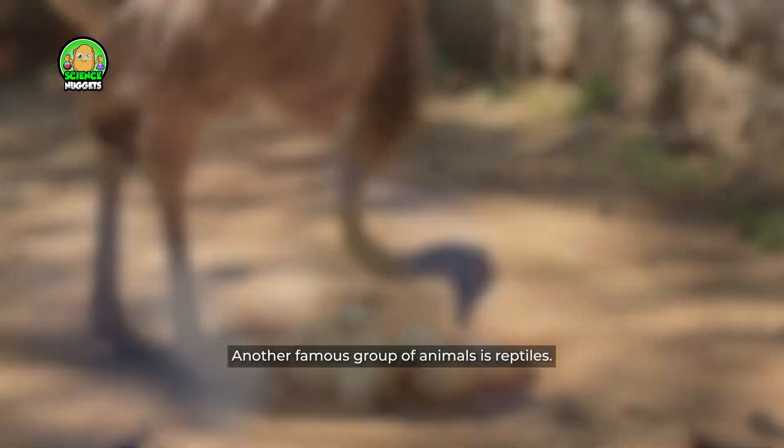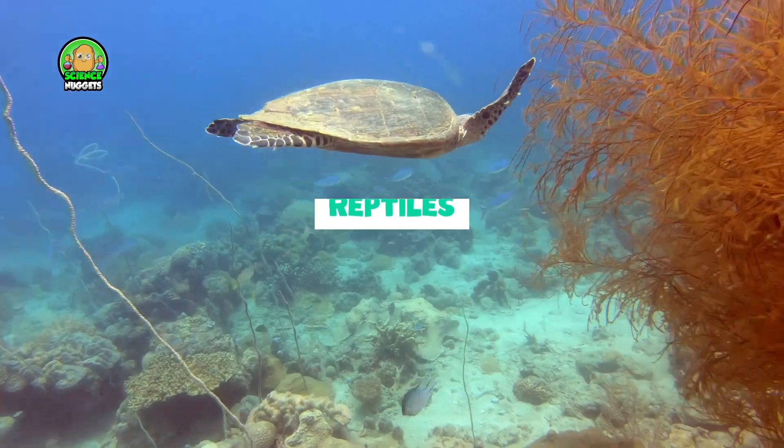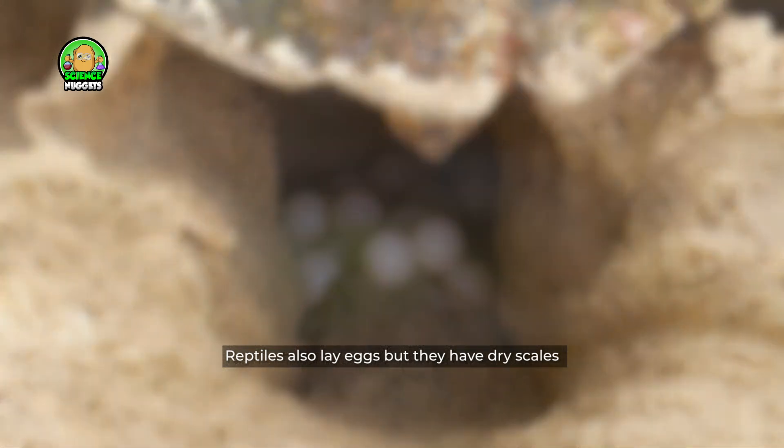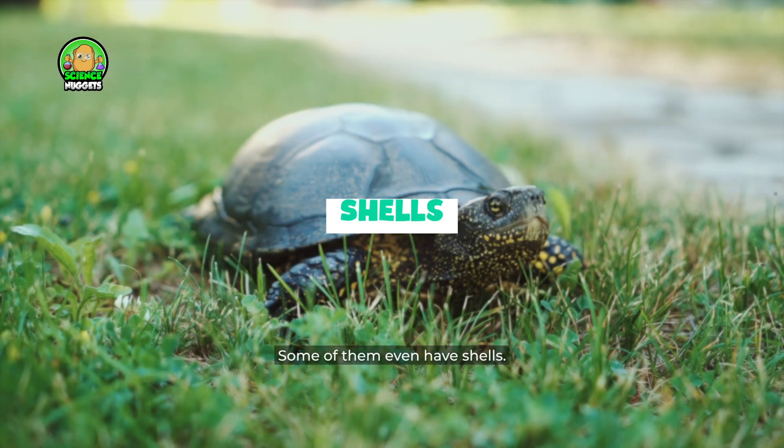Another famous group of animals is reptiles. Reptiles also lay eggs but they have dry scales on their body. Some of them even have shells.